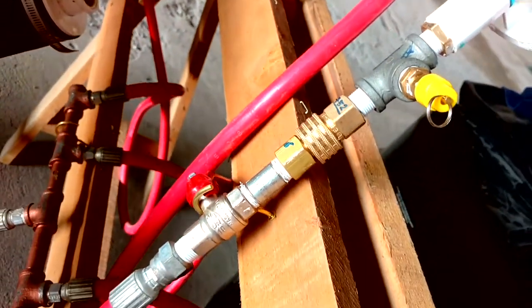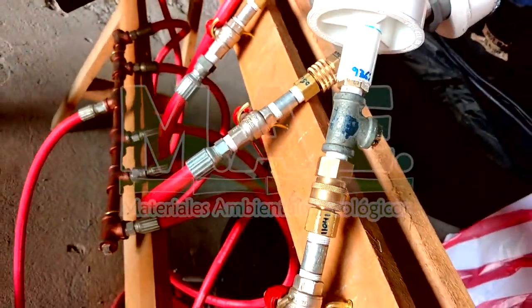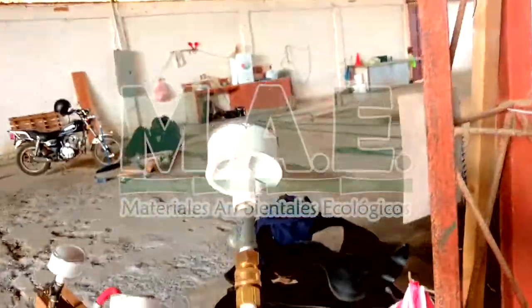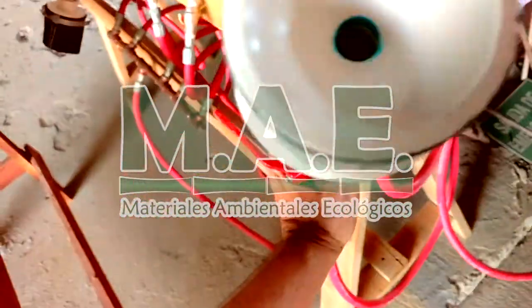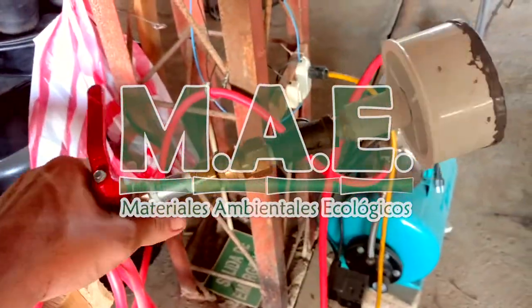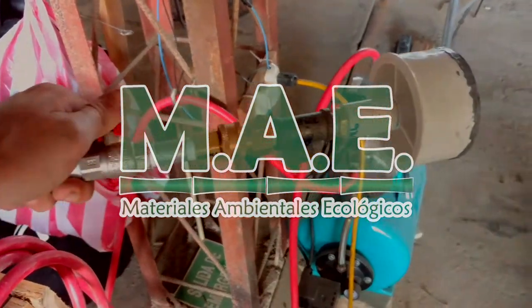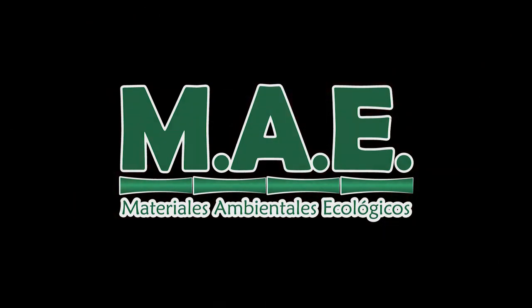And that, my friends, is pretty much a wrap. You can see this is the connection system here. This is able to treat five poles in about a 24-minute span of time, and that's at a 10-meter length. This is what we've put together, this is what we invented, and we're pretty proud of it. Thanks for watching.